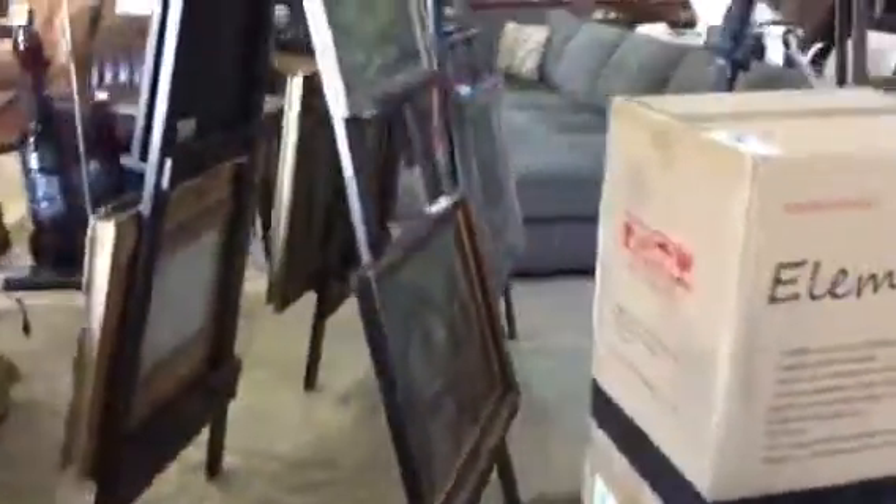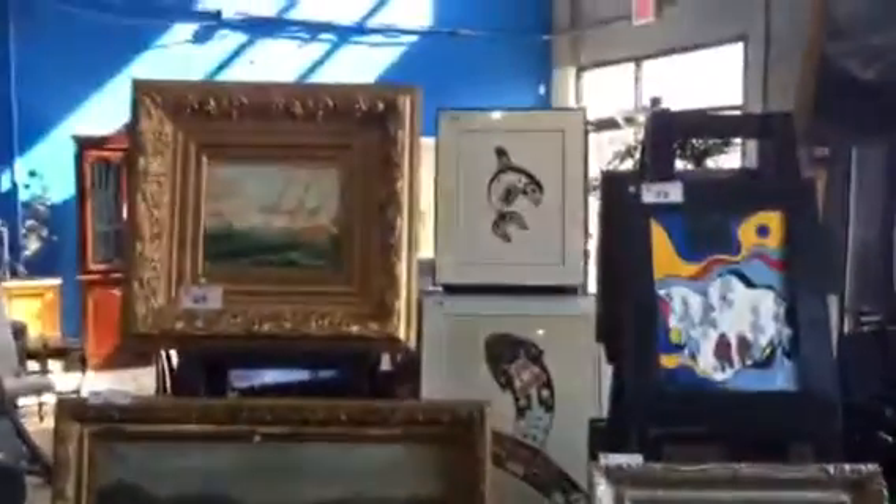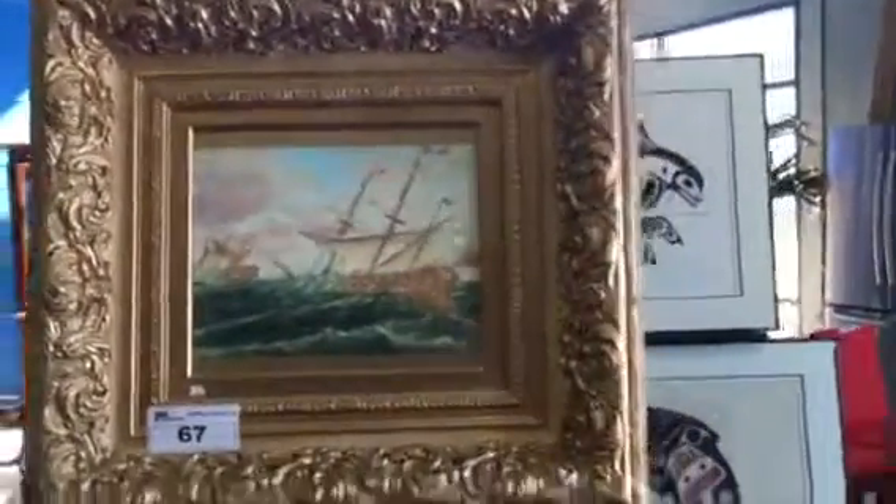We've got artwork. We've done numerous storage lockers and estates and come up with a really nice selection of artwork — some known artists, some stuff that's over a hundred years old, some native artwork. We've got this beautiful watercolor that looks like it's from 1895. This is a nice early one as well. We've got the duchy.